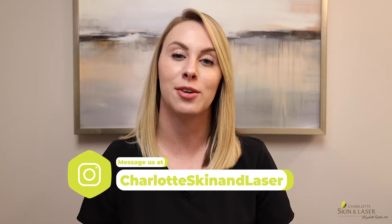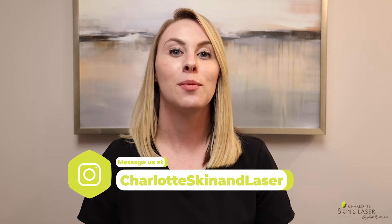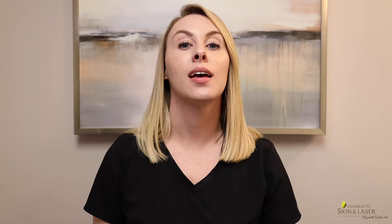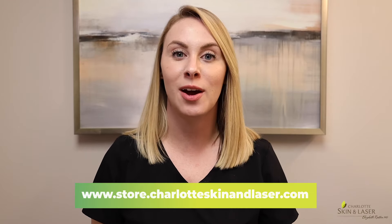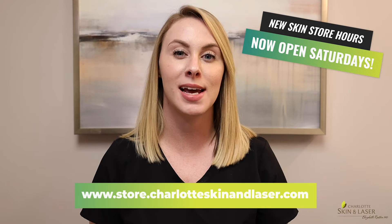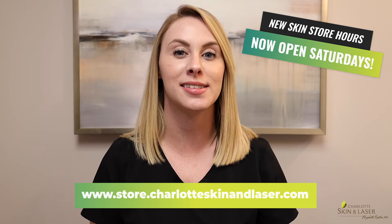These two products are just a few of our favorites that we brought in from this line, but if you would like to learn more about the other Dermasensa products we carry or have any questions, please do not hesitate to leave a comment below or send me a message. And if you would like to purchase any of our products, swing by our office and visit our skin store, or check out our website, store.charlotteskinandlaser.com.